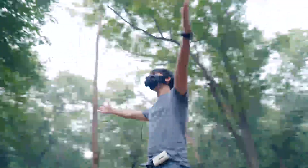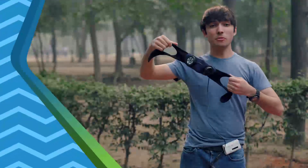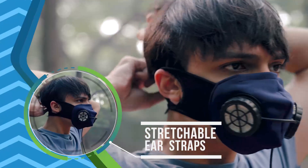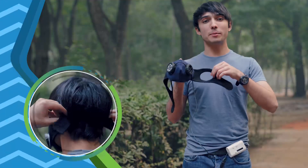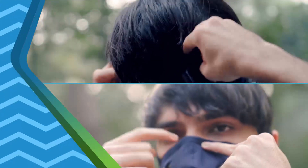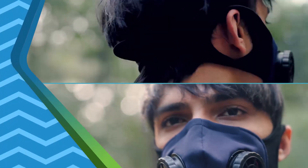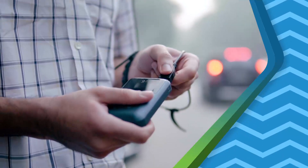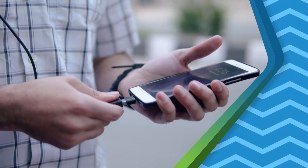That's not it, there's more to it. The stretchable ear straps allow Moksha to be used by all face sizes. Multiple straps provide for a comfortable wear. Air ingress points can be plugged. Moksha could alternatively be run from your mobile phone battery bag or even mobile phone.